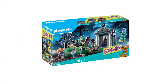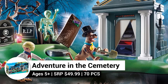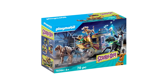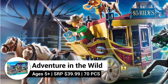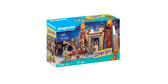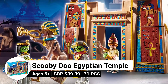Get ready for a scary adventure with the Adventure in the Cemetery set — it includes Scooby, Fred, Daphne, and a haunted figure. Giddy up for exciting adventures with the Adventure in the Wild West set, which includes a carriage with horses and Scooby. The Scooby-Doo Egyptian Temple set features a detailed temple, Scooby, and three Egyptian figures to bring your imagination to life.